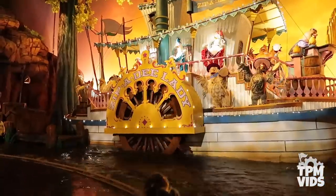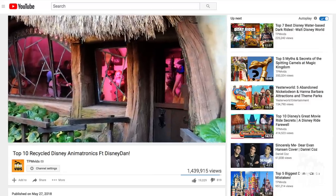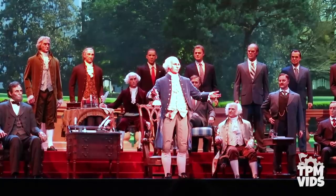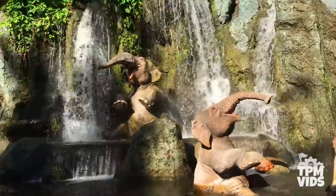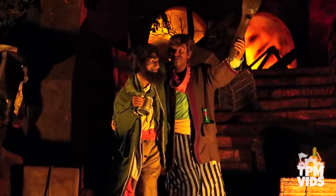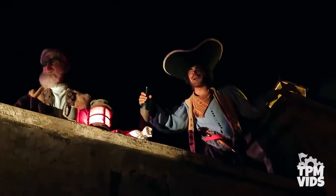Disney animatronics are a subject that gets covered a lot on this channel. I'm a huge fan of audio animatronics, so I thought it was about time to follow up our recycled animatronic episode from earlier this year and focus on a different type of animatronic recycling. One of the most expensive and time-consuming aspects of producing animatronics is sculpting the molds, whether it's a human face or an animal. So to cut time and costs, Disney has reused and recycled many animatronic molds by changing a character's complexion, makeup, facial hair, and clothing — or changing an animal's fur — suddenly creating a brand new character.